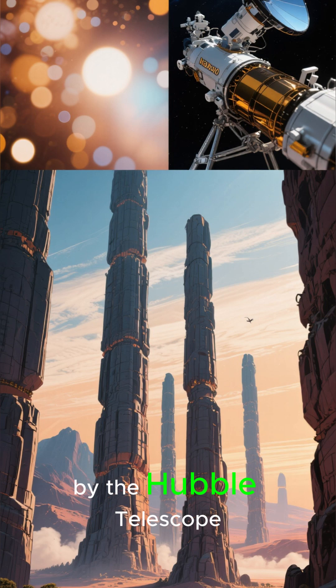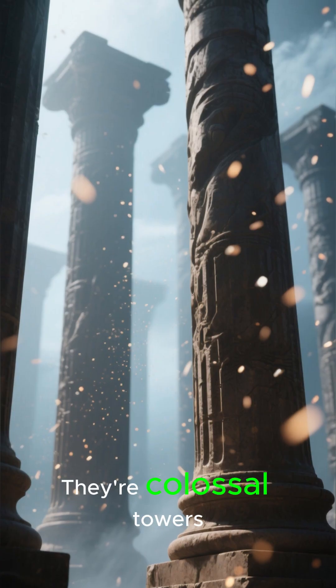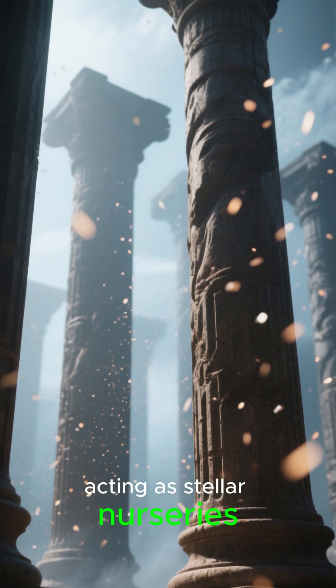First captured by the Hubble Telescope, these aren't just pretty clouds. They're colossal towers of gas and dust, several light-years tall, acting as stellar nurseries.